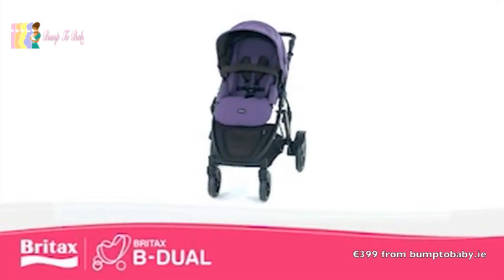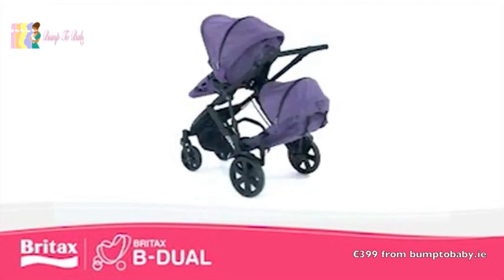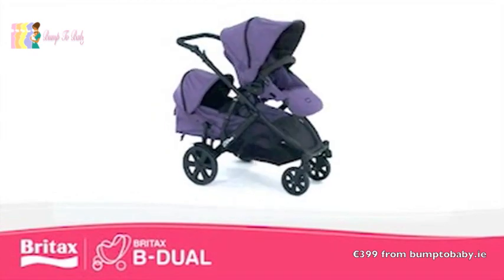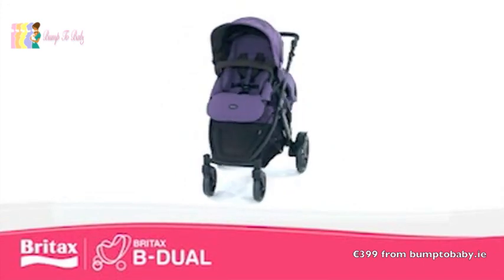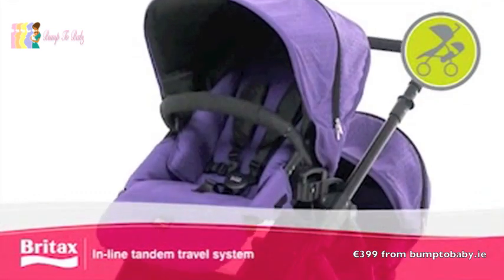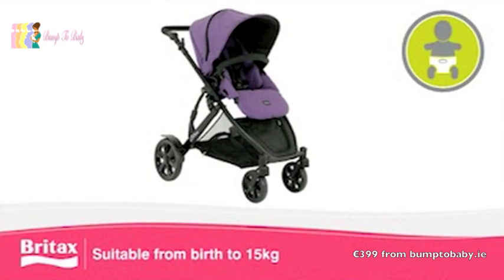Our flexibly designed B-DUAL boasts more configurations than any other inline tandem travel system currently on the market. The options range from configurations for twins, different age children, or a single child — 22 ways to travel. The choice is yours. Suitable from birth to 15kg.